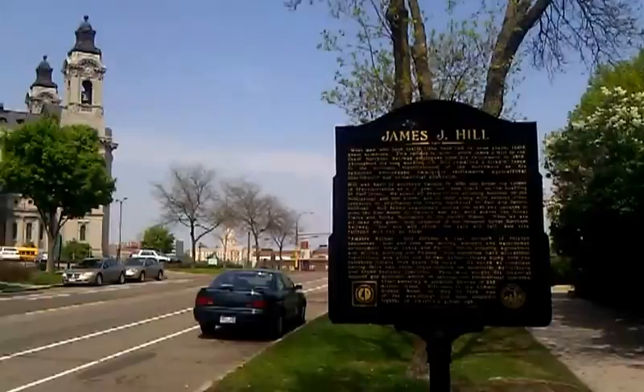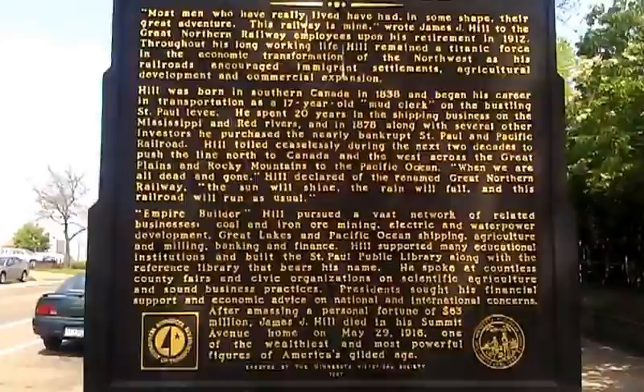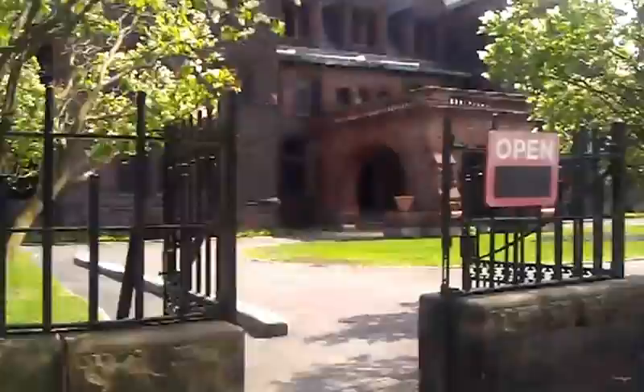Here's what I want you guys to see. This is why I come here. This is what's important. James J. Hill Mansion. You can probably freeze that and read it. He was a railroad tycoon back in the day. I'm going to give you a tour of his property. He had guard towers or guard shacks all the way down there.